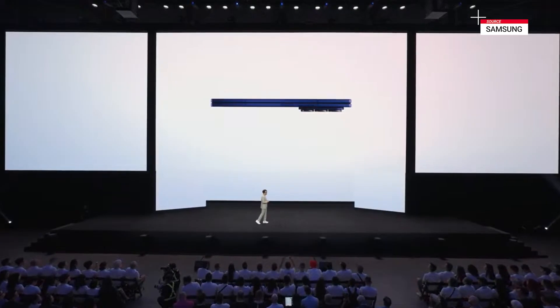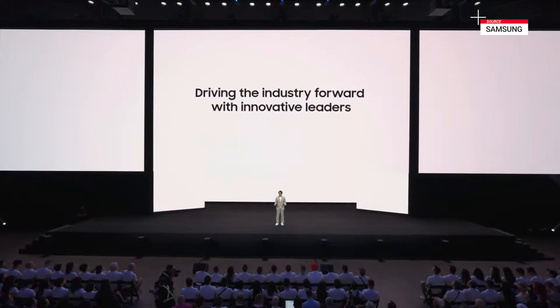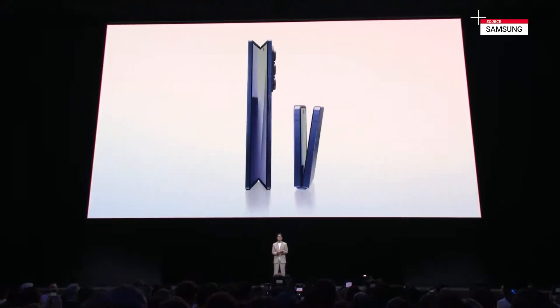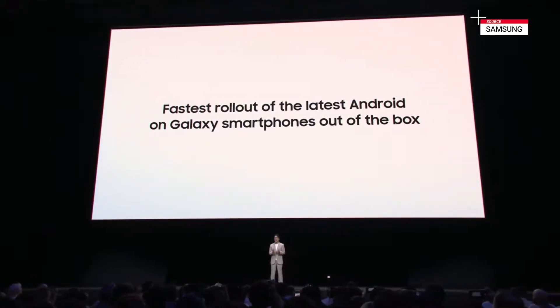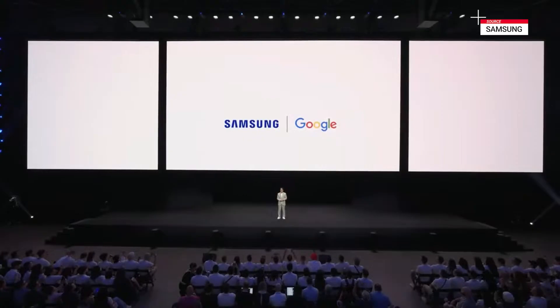And we continue to work with innovative leaders to drive the industry forward. We are proud to share that we collaborated with Google more closely than ever to bring Android 16 to our Galaxy Z Fold 7 and Z Flip 7 at launch — our fastest rollout of the latest Android on Galaxy smartphones out of the box. And through our partnership, we continue to work with Google to bring the best mobile experiences to the entire Android ecosystem. Here to tell you more, please welcome Rick.